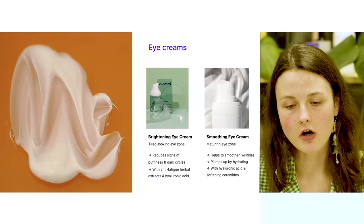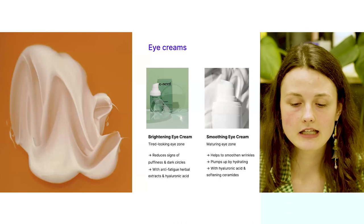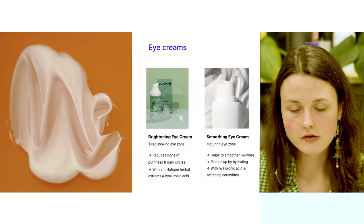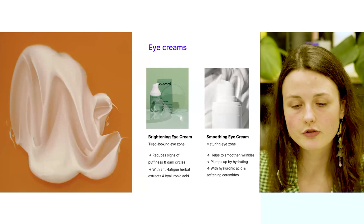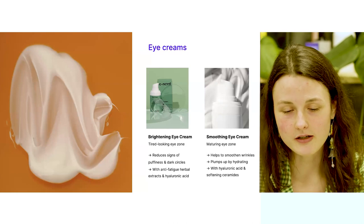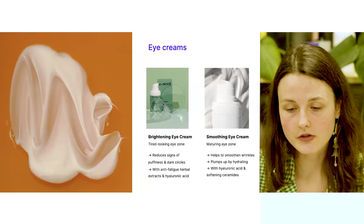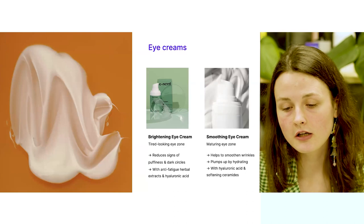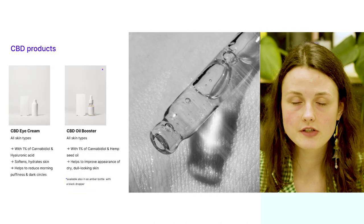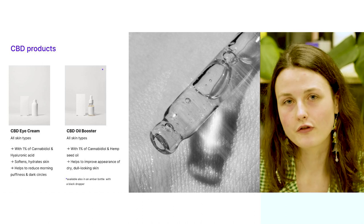There are two eye creams that self-named offers. The brightening eye cream is suitable for tired-looking eye zones, formulated with anti-fatigue herbal extracts and hydrating hyaluronic acid. It will help to reduce signs of morning puffiness and dark circles and help your eye area become revived again. The smoothing eye cream is suitable for maturing eye zones, formulated with firming hyaluronic acid and softening ceramides, helping to hydrate the skin and smoothen wrinkles.